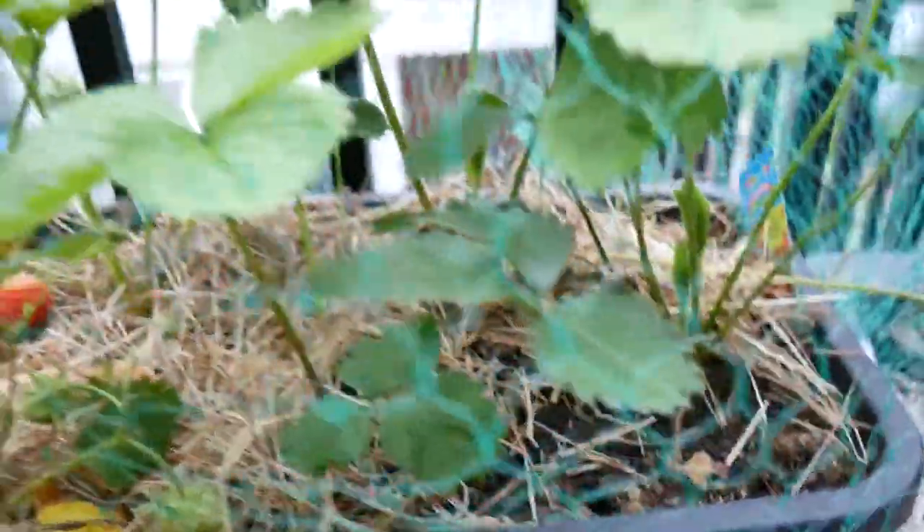I was disappointed with the amount of strawberries I got this year, so clearly I need to increase the number of plants that I have.